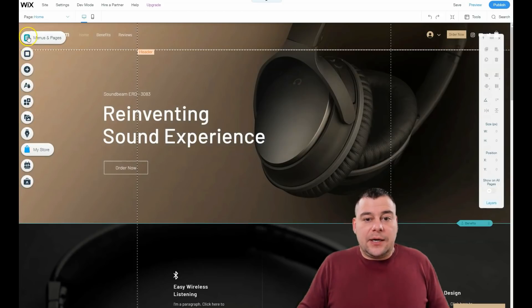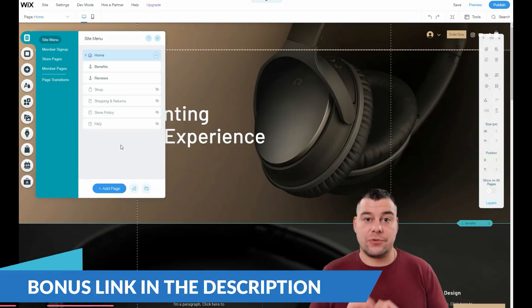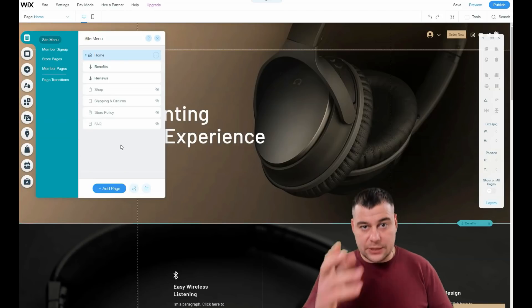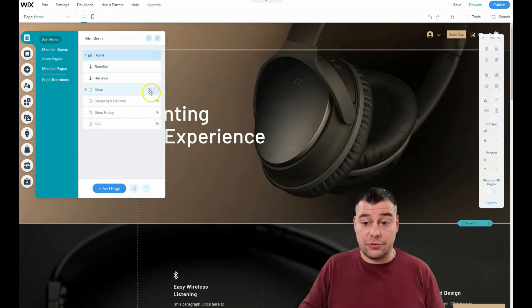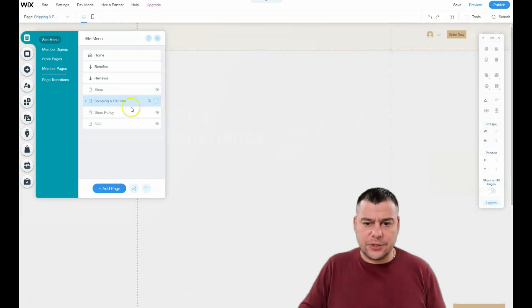Menus and Pages is a very important section — it shows you all the layouts you can use to build your page. I like to make pages in one layout. All you really need is a home page, a description of your business or services, and contact information — that's it. You can build it in one straight layout or separate it into different pages like Benefits, Reviews, Shop, and Shipping Returns. You can add or delete pages with this button.